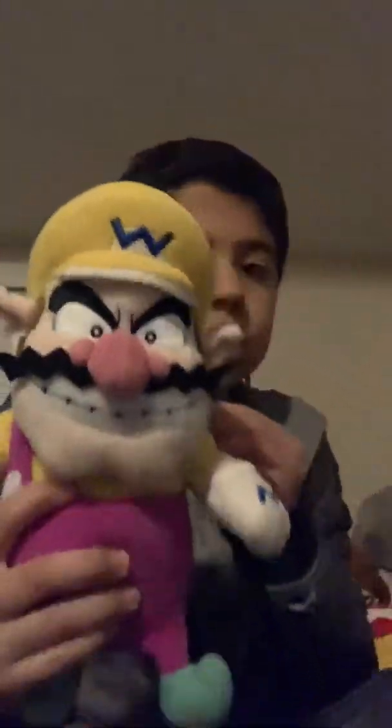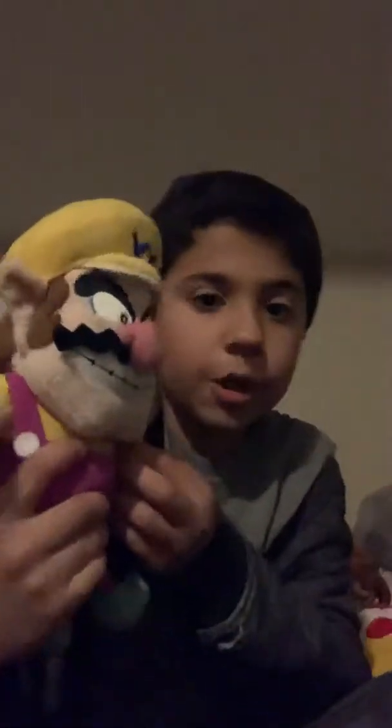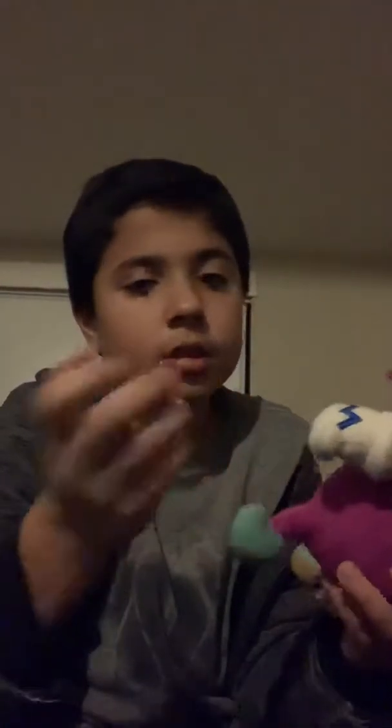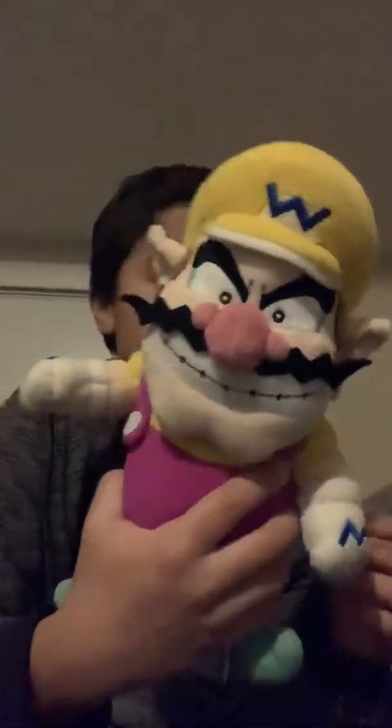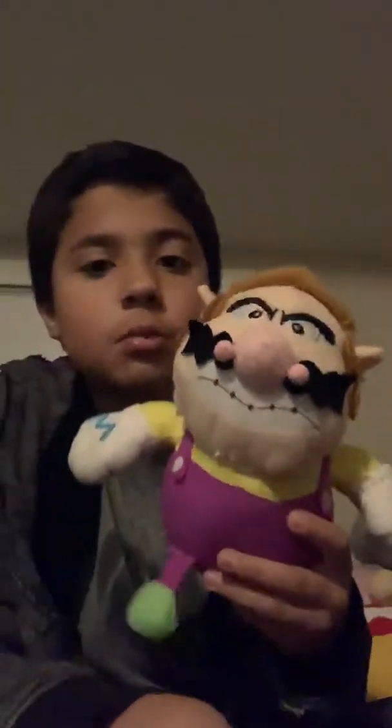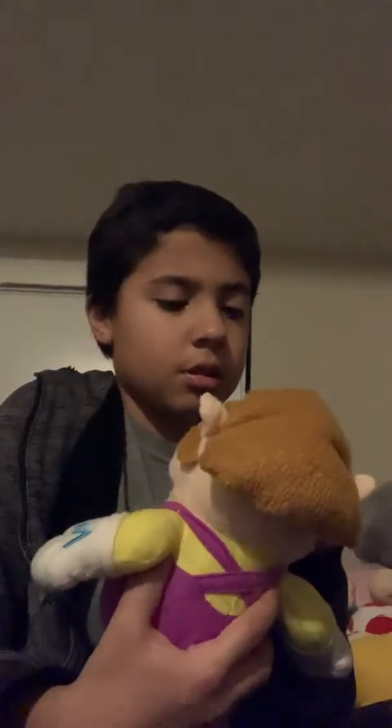And we have this another Wario plush. He's ripped, but that's okay. I don't really have much to say. He's really stronger than this Wario. And the last Wario — I'm guessing — is this Mario Party 5 plush Wario. He's a knockoff version. And he's also ripped, as you can see.